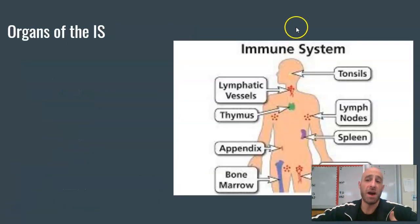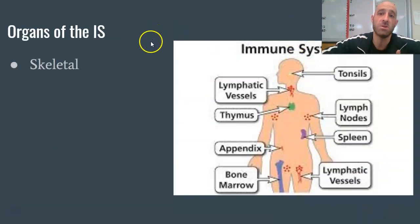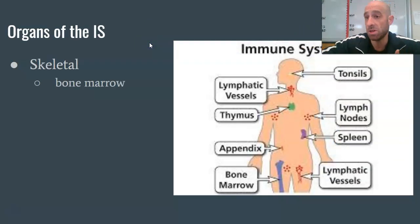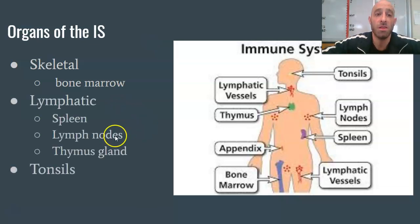So what is involved in the immune system? It's made up of several organs. The first is your skeletal system, which includes your bone marrow — all of your immune cells come from your bone marrow, specifically your red marrow, found in your flat bones and the epiphyses of your long bones. Our lymphatic system, composed of our spleen, thymus gland, and lymph nodes, is also part of it.